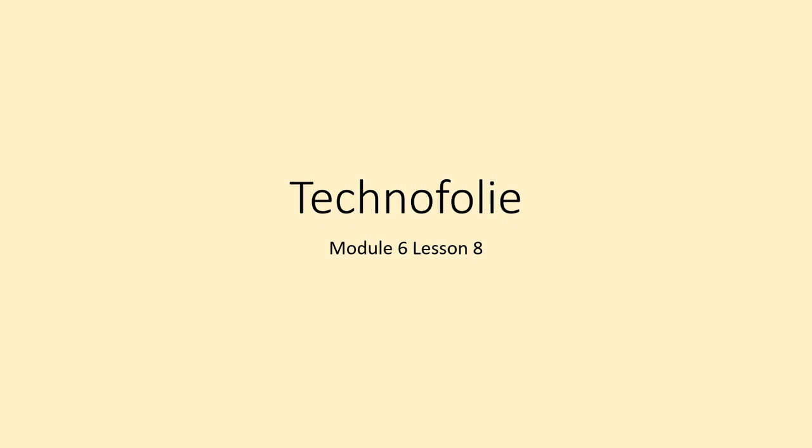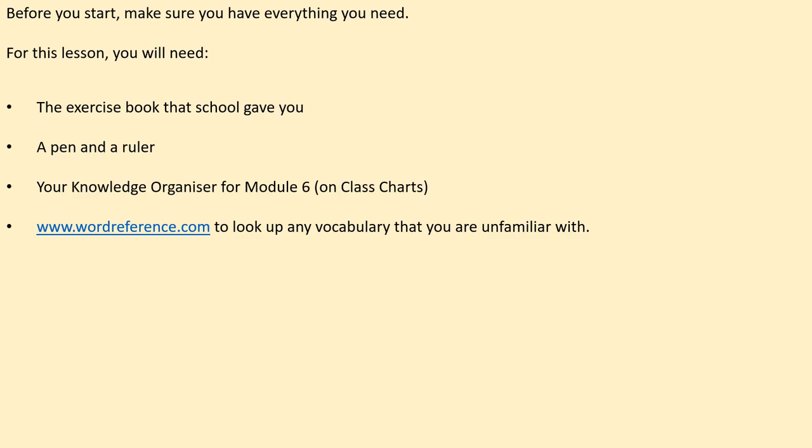Bonjour Year 8. So today you're going to be looking again at technology and your use of it. Before you get started, make sure you've got all the equipment you need for today's lesson. This is the exercise book that the school gave you, a pen and a ruler, your knowledge organiser for module 6 which has a link on class charts, and also wordreference.com which has a web link on class charts to look up any vocabulary that you're not sure about. Pause to get that ready now.